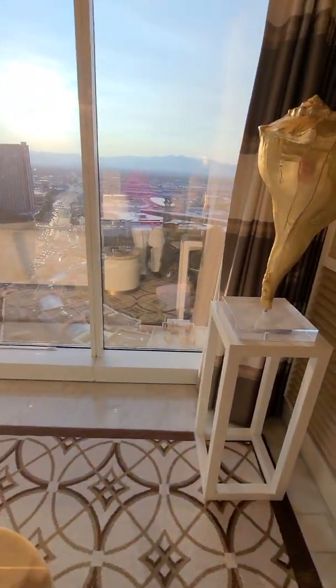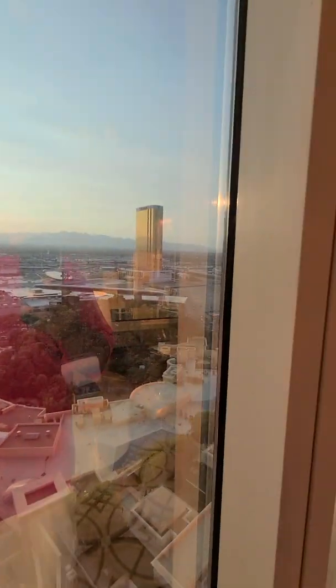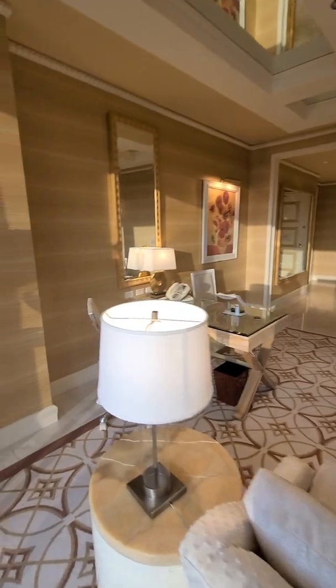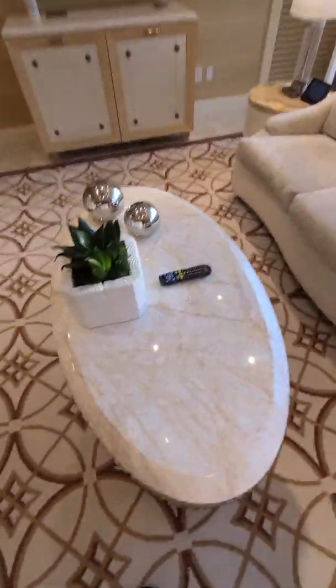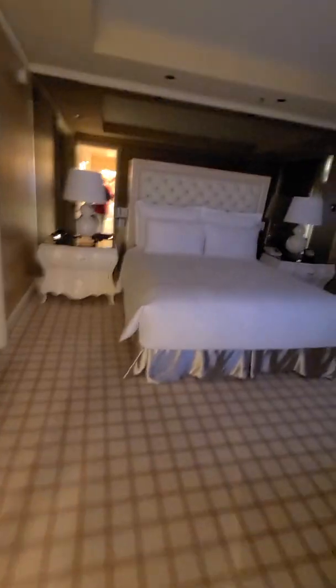This is the Wynn Parlor Suite. You come in off of Sands — it's a VIP entry only. They stop you three times before you get to even come up here. This is pretty neat. This is the entry and, of course, the office. The nice table, nice big screen.